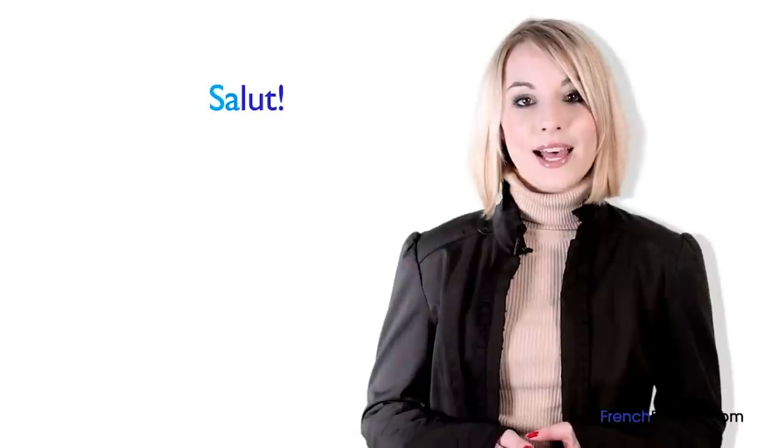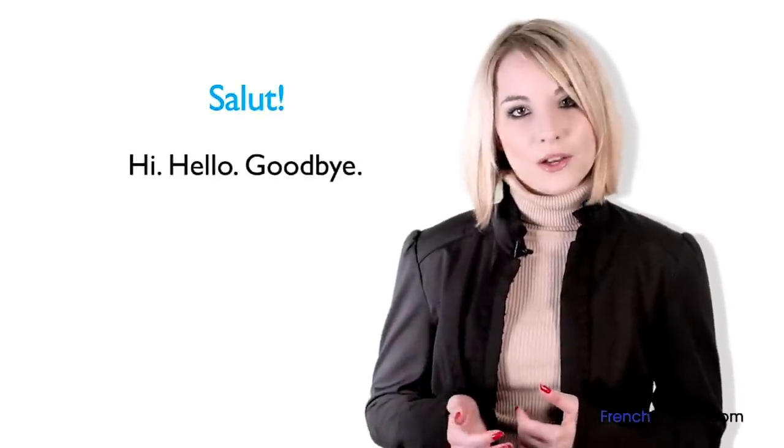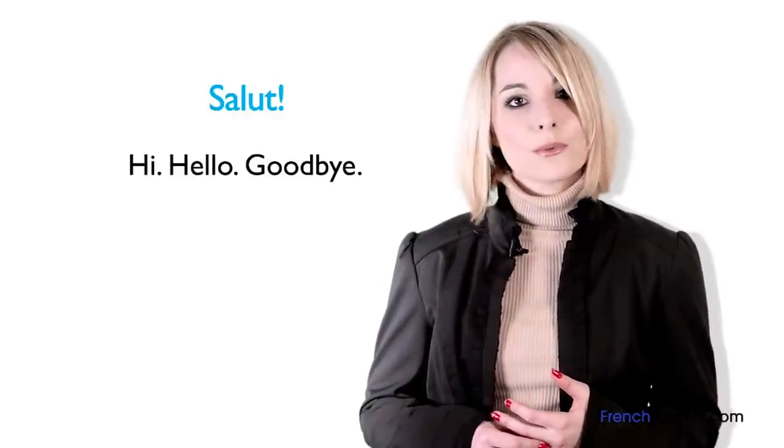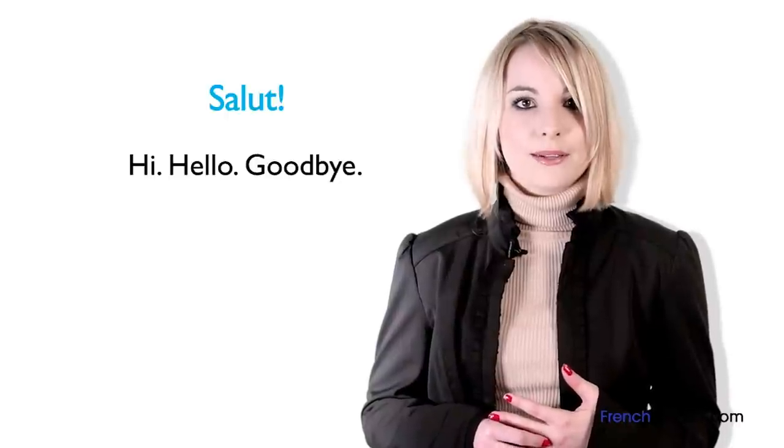The most used informal greeting is « salut ». Salut means "hi", "hello", or "goodbye". We use it when we meet but also when we leave. We should only use this greeting with friends and family.